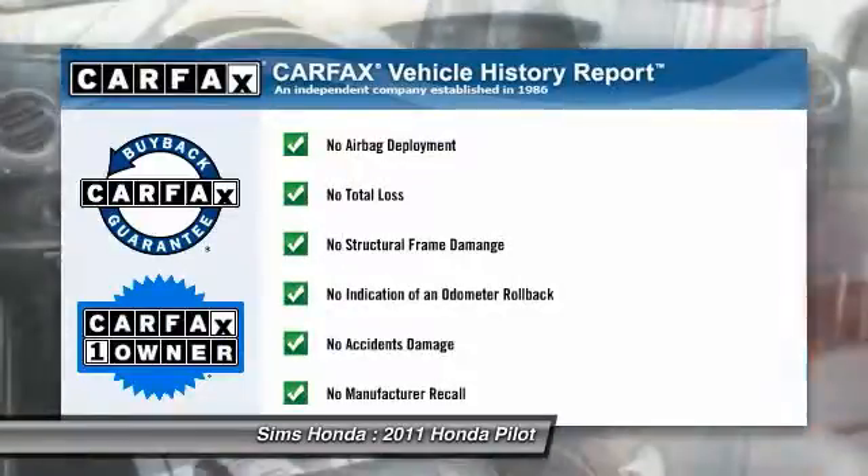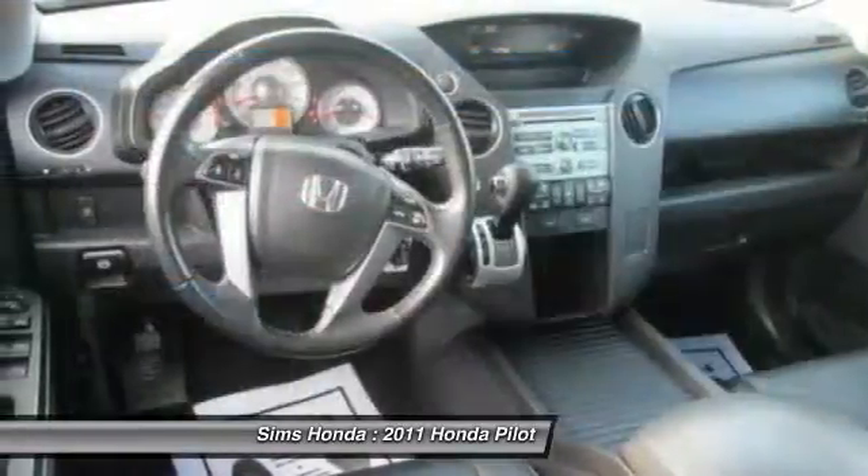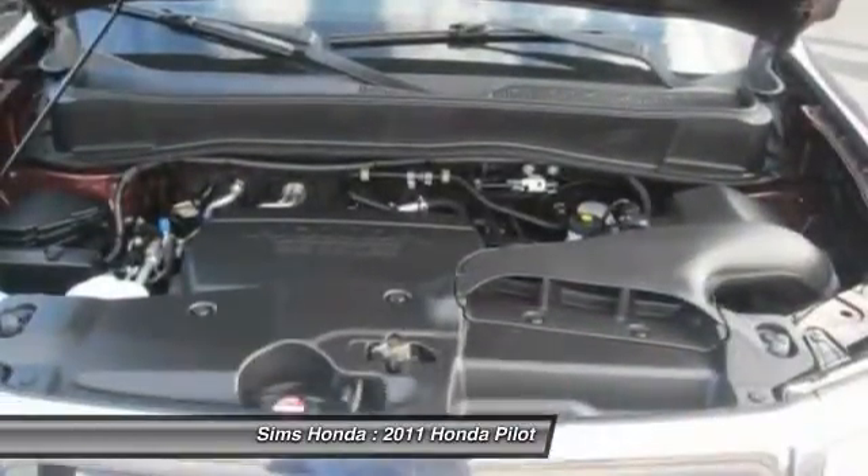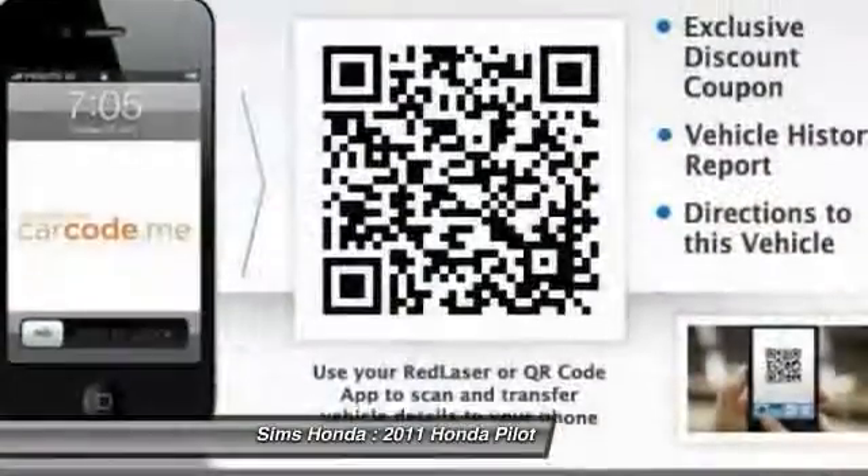This vehicle is Carfax certified one owner and qualifies for the Carfax buy-back guarantee. If affordable style and reliability are what you're looking for, this vehicle couldn't be more perfect. Drive it today.